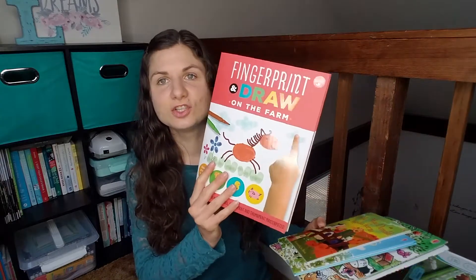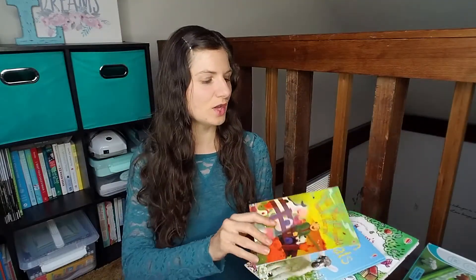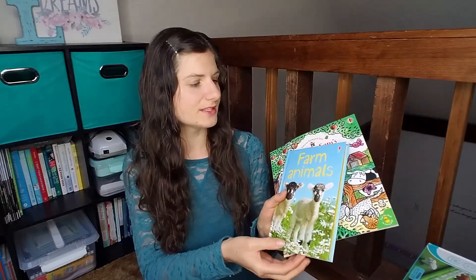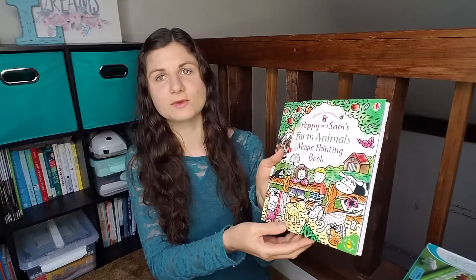We have just finished Letters and Numbers number one, so the next one up is Letters and Numbers Two, which is on the farm. It has the teacher's guide and the student book — I haven't printed them out yet. I got a couple of extras to go with that: the Fingerprint and Draw on the Farm, a hands-on activity she can do. We've got the Usborne First Reading set, Old MacDonald Had a Farm, and I'll get more books from the library as well. There's also the Usborne Beginning Readers farm animals and Poppy and Sam's Farm Animals Magic Painting Book.